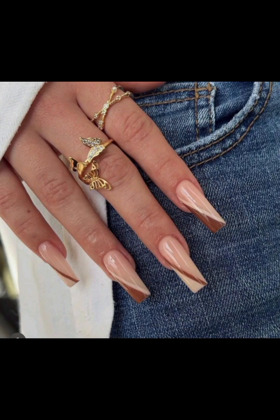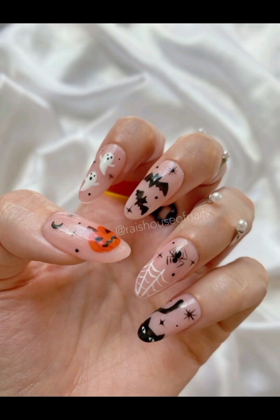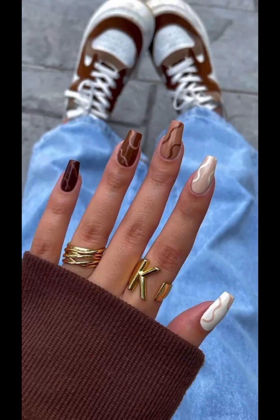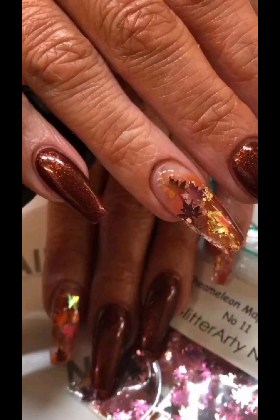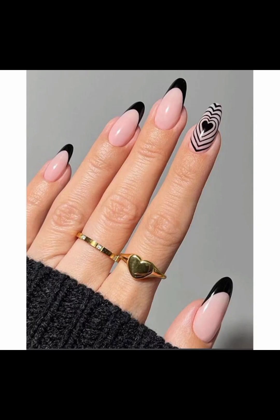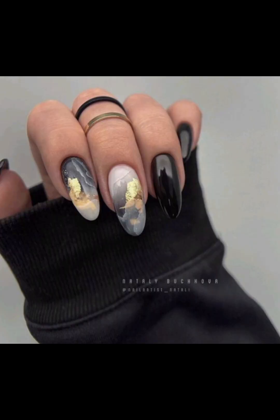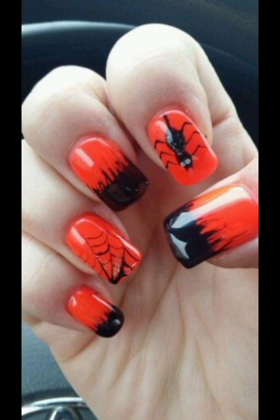Consider showcasing a variety of designs and ideas that embrace the essence of October. I begin with a classic fall color palette featuring rich browns, warm oranges, deep forest greens, and earthy tones. You can create elegant matte nails adorned with delicate golden leaf motifs, or sophisticated ombre effects transitioning from a deep plum to a burnt orange, reminiscent of the changing leaves.